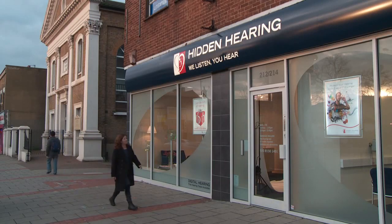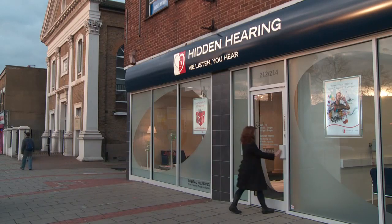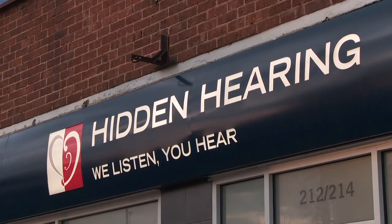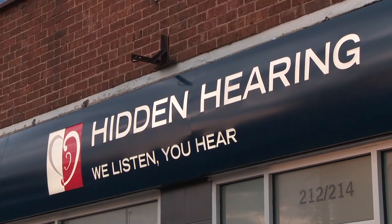The first step in rediscovering clearer hearing is to get your hearing tested. You may be wondering what happens at a hearing test, or an assessment as it's sometimes called. It will be conducted by one of our audiologists, and the objective is to fully understand your individual needs, to accurately assess your hearing, and to identify the best solution for you.